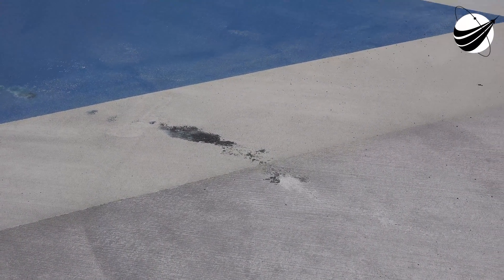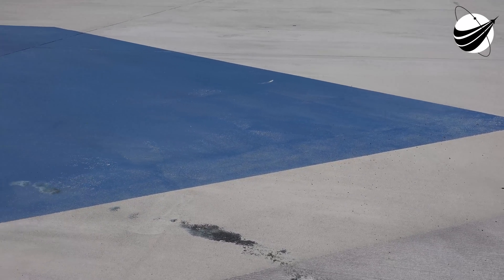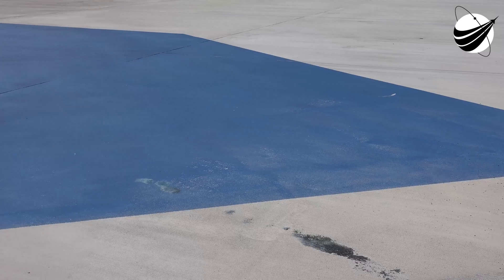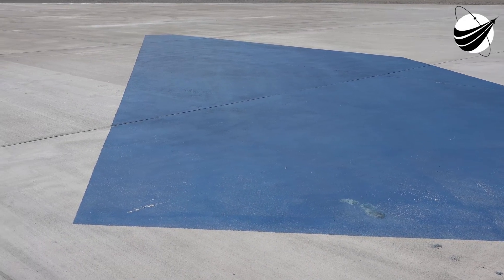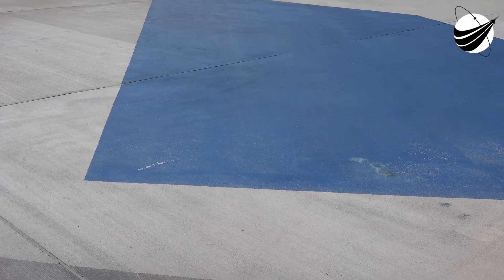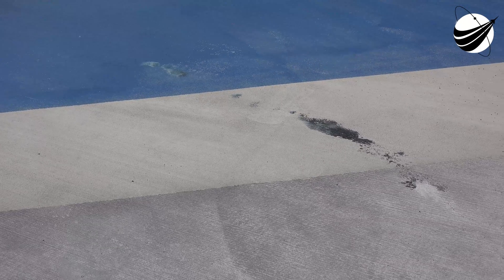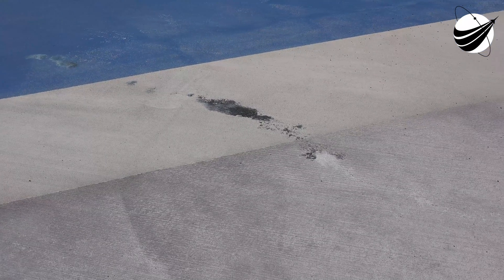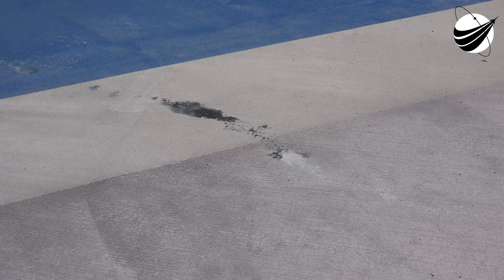There was a bunch of us out there watching it on Saturday. When it came down, it performed the burn, then went down below the tree line and we couldn't see it. We saw the reflection of the flame in the clouds, and that's when the sonic boom hit — we all freaked out. It was so loud, it was so loud. It's weird.